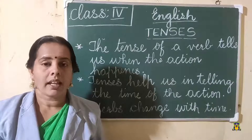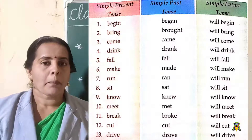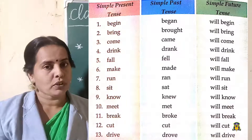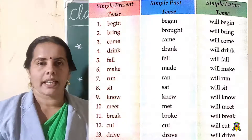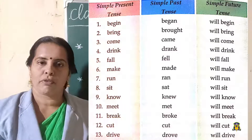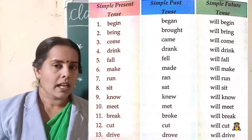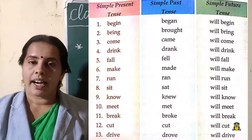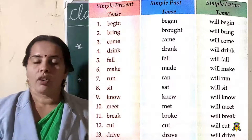Look at the verbs — there are 13 verbs given. First one: 'begin' — that is the present tense. What is the past tense? 'Began.' And future tense — you should add 'will' before the verb — 'will begin.' Don't say 'will began.' 'Will begin' is the correct form of future tense. 'Bring' — 'brought' — 'will bring.' 'Fall' — 'fell' — 'will fall.'